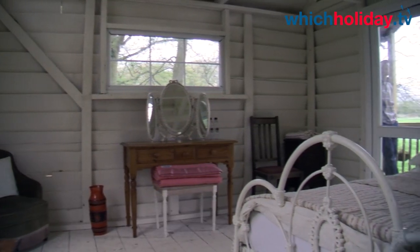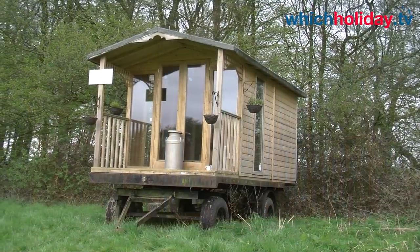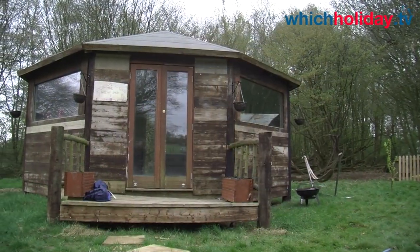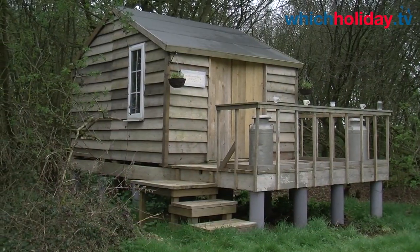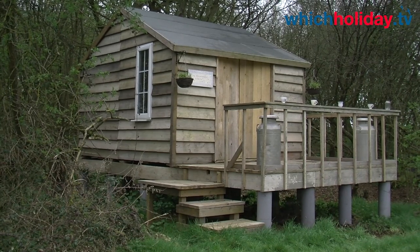The Hide holds two adults with a space for a child as well, or an adult in a camp bed. We've got the Summer House that holds two adults comfortably. The Potting Shed holds up to eight — it has three double beds and space for camp beds as well. And the Groundsman's Cabin is for two adults, and there is space for a child's bed, but really it's just a nice romantic two-person cabin.